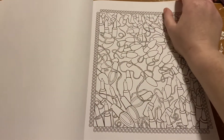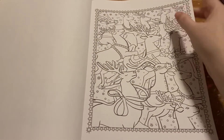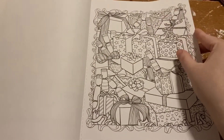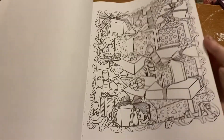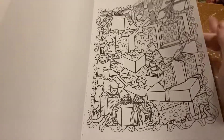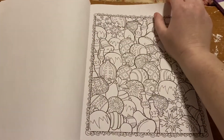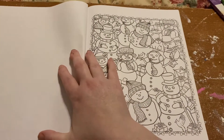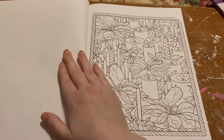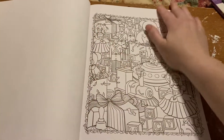I colored in here somewhere. My Halloween one is missing, so I know I have some more Creative Heaven coloring books somewhere. I think I have a couple mermaid ones too. I don't see them, so they're probably over on my black bookshelf.